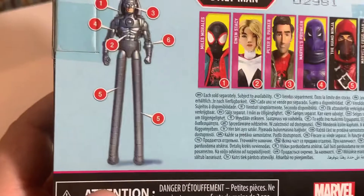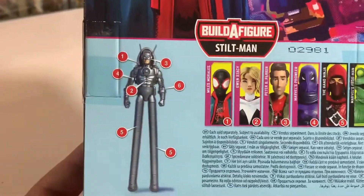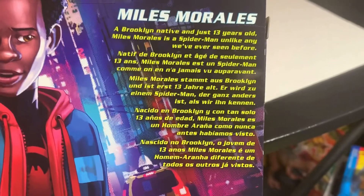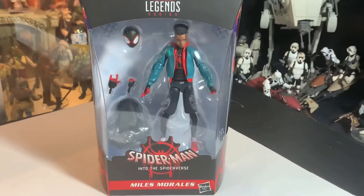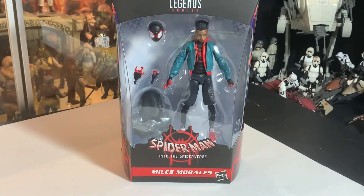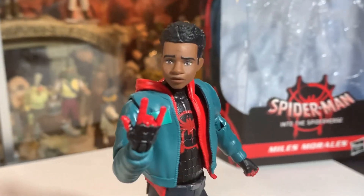You can build Stilt-Man — the gimmick is that Stilt-Man's legs come with the Hand Ninja, so if you buy two ninjas you can make his stilts twice as long, three times as high with three, and so on. That also makes the Hand Ninja the one everyone's going to scalp — it's going to be like a three-thousand-dollar figure eventually. Miles Morales, a Brooklyn native and just 13 years old, is a Spider-Man unlike any we've ever seen before. Let's get Miles open and check him out. I've liked him ever since Spider-Man Unlimited, and the newer renditions are just even better.